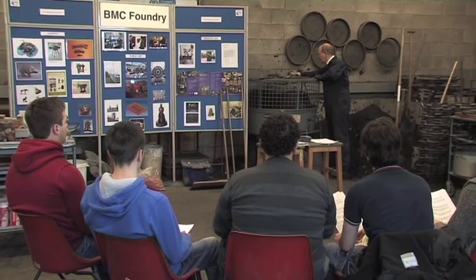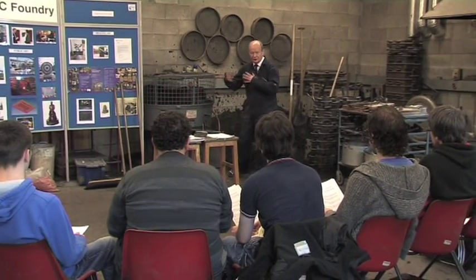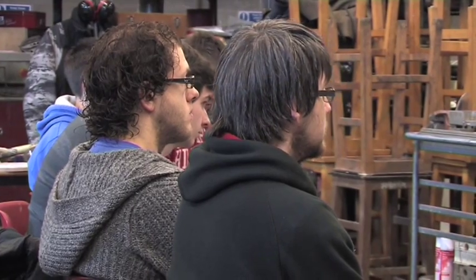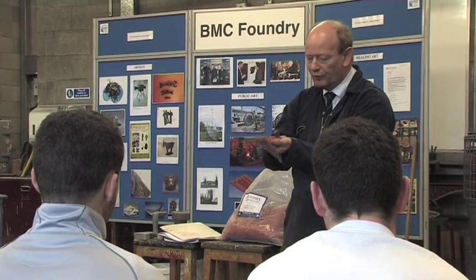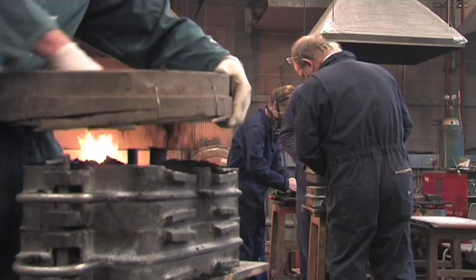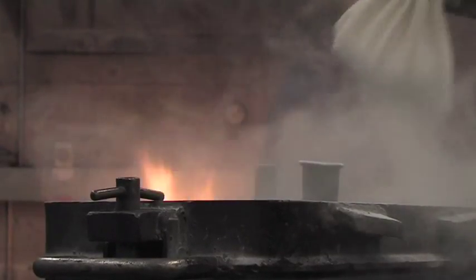We get a lot of engineers from Queen's University using the foundry — level one and level two mechanical engineers, aeronautical engineers, and product designers all come down to use the facility here. Along with a lot of art students, our own foundation art and design course uses the foundry, along with our own engineering courses at the college.